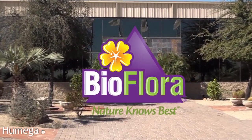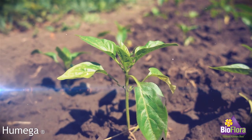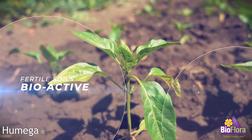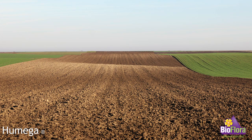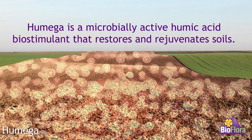At BioFlora, we recognize that fertile soils are a community of millions of biologically active microorganisms supported by a host of other nutrients, which is why soil fertility is one of our top priorities. Encouraging a diverse population of microbes in the soil makes farming easier.